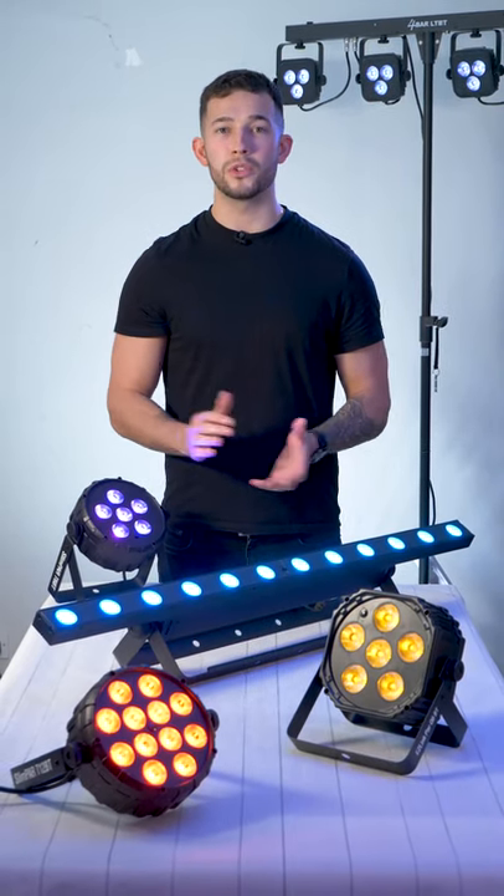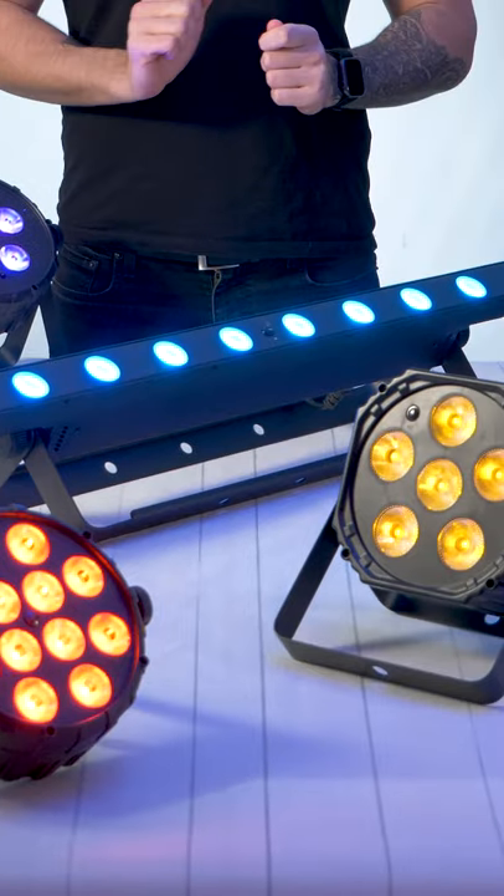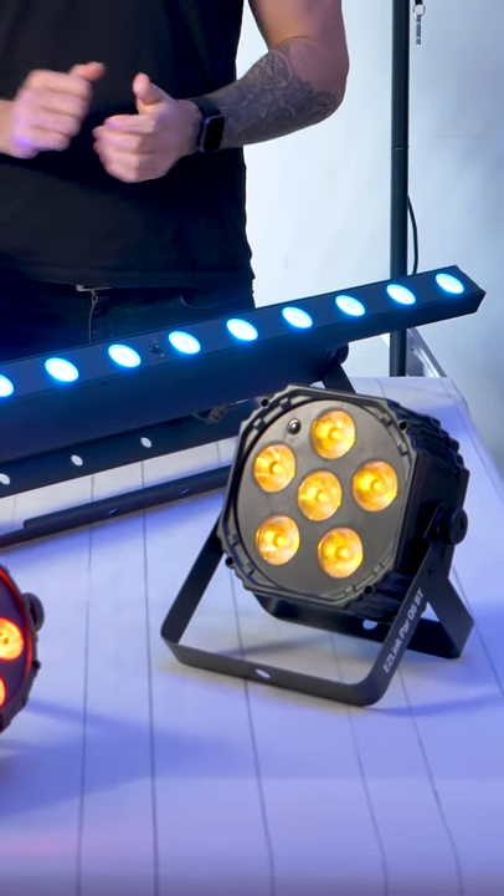We're kicking off 2022 in style with Chauvet DJ's BT-Air lighting range. Experience the wonder of wireless lighting with our first product of the month of 2022.